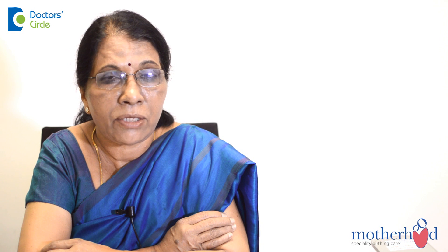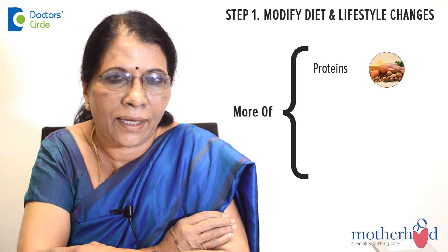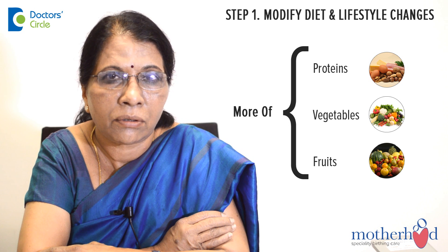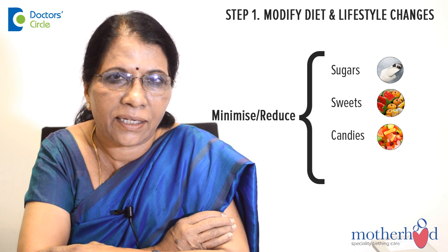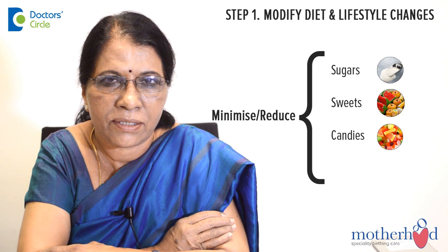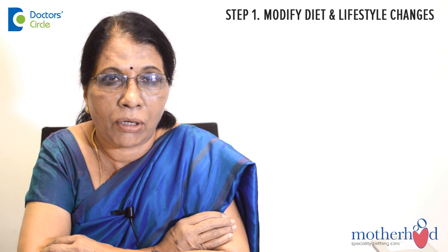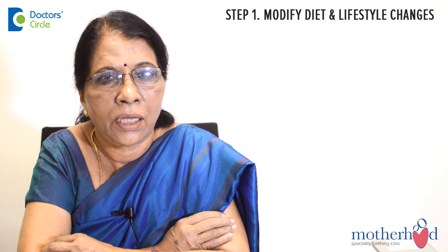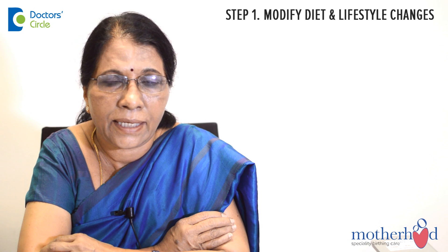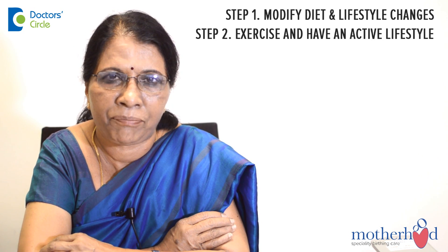The best advice will be to take more proteins, vegetables, and fruits, and to minimize sugars, sweets, candies, and pastries. Do not skip meals and do not go on a diet during pregnancy. That's the first part of it, and secondly, a little bit of exercise and an active life during pregnancy.